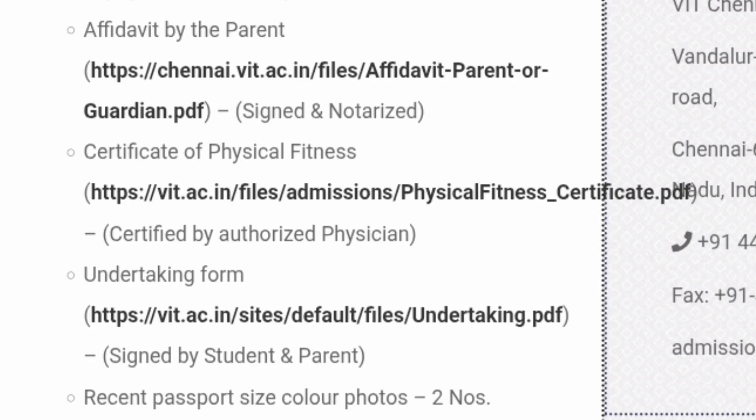Next is the undertaking form, which is required by all students and their parents. This is related to ragging and other important aspects. There may also be a separate anti-ragging form. Details and the download link are available at vit.ac.in/sites/default/files/undertaking.pdf. It has to be signed by both the student and the parent.